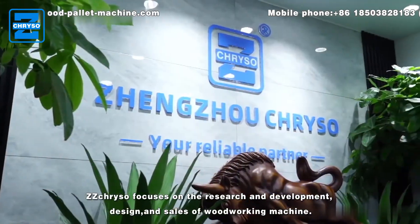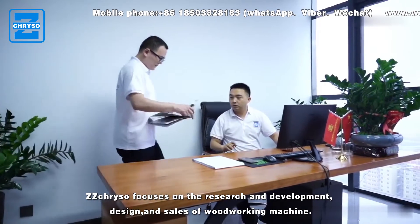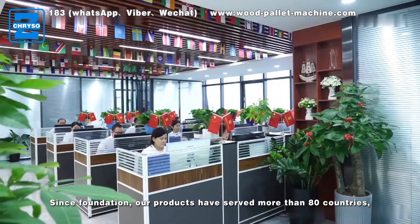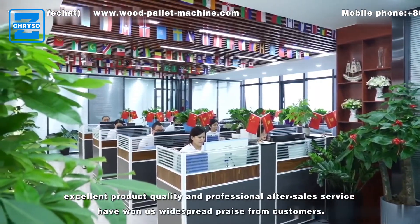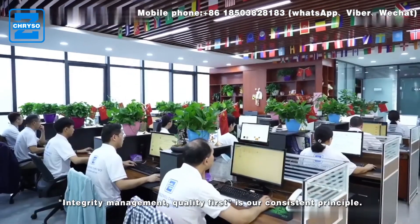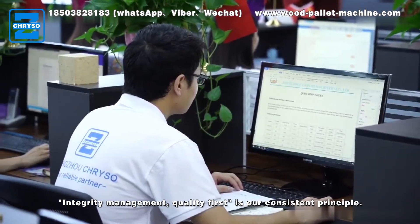ZZ Crystal focuses on the research, development, design, and sales of woodworking machines. Since foundation, our products have served more than 80 countries. Excellent product quality and professional after-sales service have won us widespread praise from customers. Integrity management and quality first is our consistent principle.